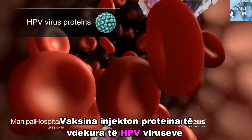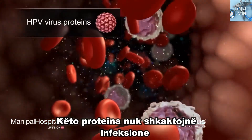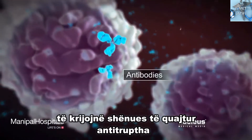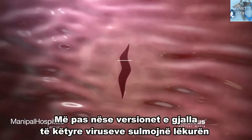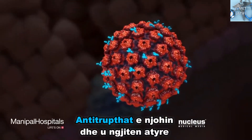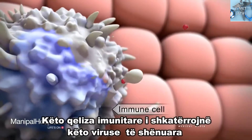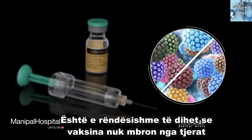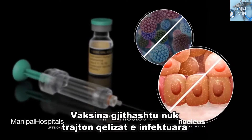The vaccine injects dead proteins from HPV viruses into the bloodstream. These proteins don't cause infection, but they do stimulate certain immune cells to create markers called antibodies that can identify these HPVs. Later, if the live versions of these viruses invade the skin, the antibodies recognize and attach to them. These immune cells destroy the marked viruses, which prevents an infection from happening. It is important to note that the vaccine does not protect against other types of HPV not included in the vaccine, and it also doesn't reliably treat cells that are already infected.